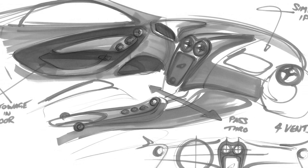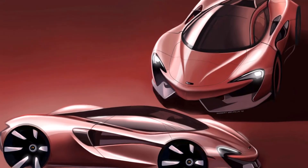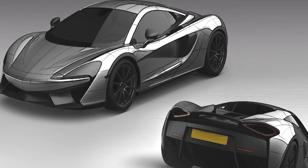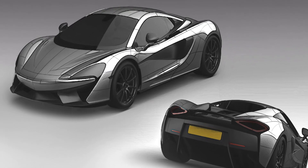Our current design process is probably much like any other supercar manufacturer. We sketch around the brief, exploring interior and exterior themes. From that we typically go into CAS — computer-aided surfacing — or into cloud models, and start to develop it and give it some 3D texturing.